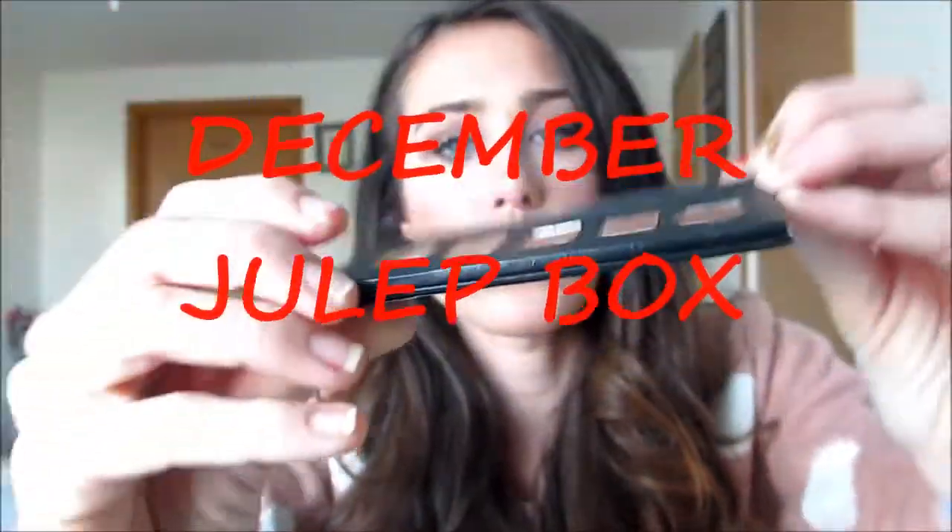Hey everybody, I'm here with my December Julep box unboxing and I'm really excited about this month's box. Before we get started, I wanted to let you know I'll be doing more videos. I'm working on lighting so I can film at night when I'm available. I'll hopefully have a November empties up soon, as well as a tutorial and my Black Friday haul — I'm waiting on two more things in the mail. Then I'll do a Black Friday Cyber Monday haul. Anyway, let's get into my December Julep box.